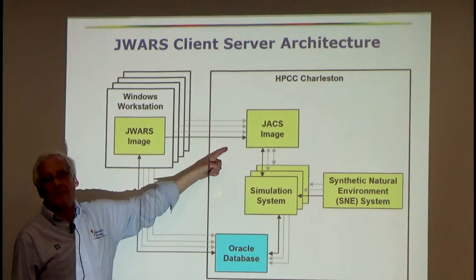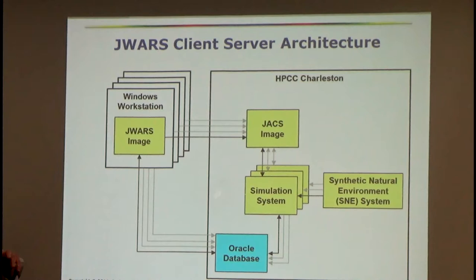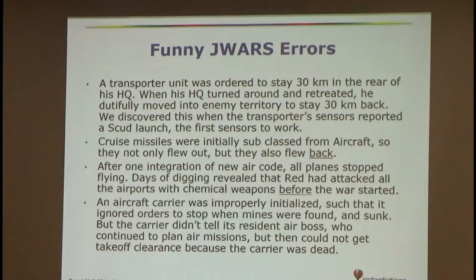We taught the JACKS object how to receive data and write to file. I'd be in Arlington, open an inspector in Smalltalk on the JACKS object down in Charleston, execute this method, and it would push a scenario down to Charleston. My boss kind of knew about it and looked the other way — I had asked the guys in Charleston whether the program files directory was writable, they said yes, so we weren't violating security. We actually added this as an overlay to JACKS — we didn't even change JACKS itself. I'd stand up a development image with a GUI, inspect the JACKS object, and do the file transfer. It was awesome.